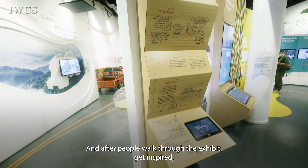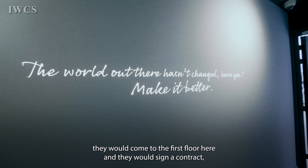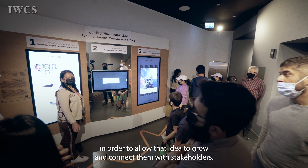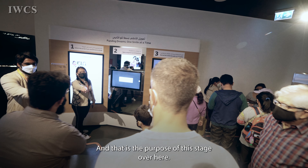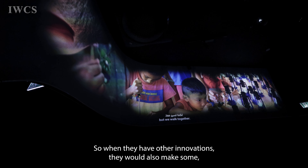After people walk through the exhibit and get inspired, they come to the first floor and sign a contract to receive funding to allow their idea to grow and connect them with stakeholders. That is the purpose of this stage. There is also presentation space where they hold B2B meetings to connect businesses together.